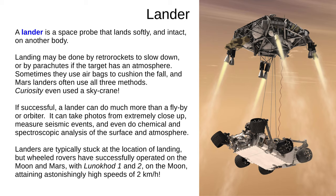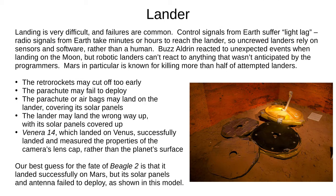And now we come to the last type of probe: landers, which land softly and intact on another body. Landing may be done with retro rockets to slow down, or with parachutes for targets with an atmosphere. Some use airbags to cushion the fall, and Mars landers may use all of these. This artist's impression shows a sky crane used to land Curiosity on Mars. A lander can do much more than a flyby or orbiter — it can take photos from very close up, measure seismic events, and perform chemical and spectroscopic analysis of the surface and atmosphere. Landers are typically stuck where they land, but wheeled rovers have operated on the Moon and Mars. Landing is very difficult with a high rate of failure. Control signals from Earth suffer light lag, with radio signals taking minutes or hours, so uncrewed landers have to rely on sensors and software. Buzz Aldrin reacted to unexpected events when landing on the Moon, but robotic landers can't react to anything that wasn't anticipated by its programmers.